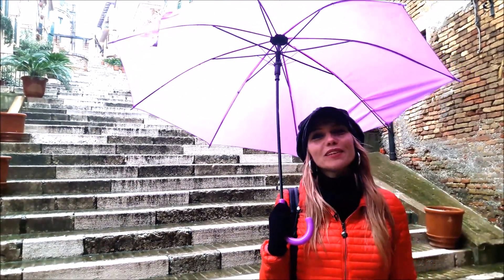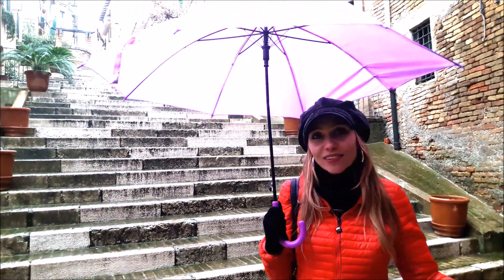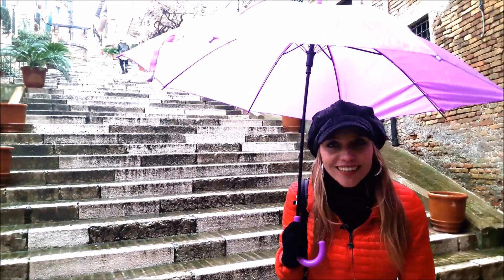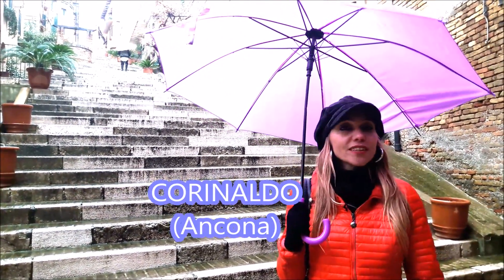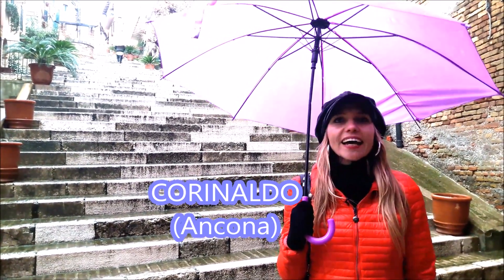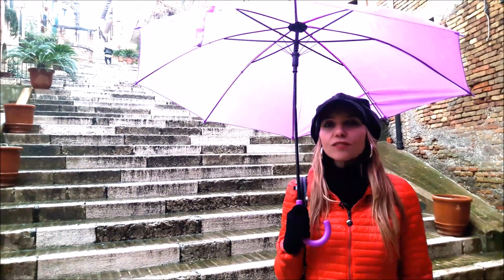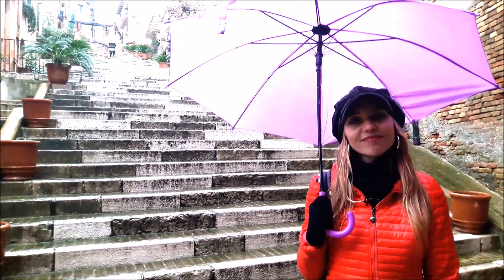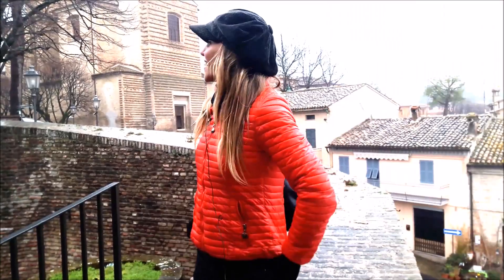Hi, welcome back to Top Italy Experience for traveling tips. As you can see, you can't have it all — today it's raining, but we are in an amazing place. It's called Corinaldo, and we are in the province of Ancona in the region Marche. Corinaldo is considered one of the best preserved and most charming villages in Italy.